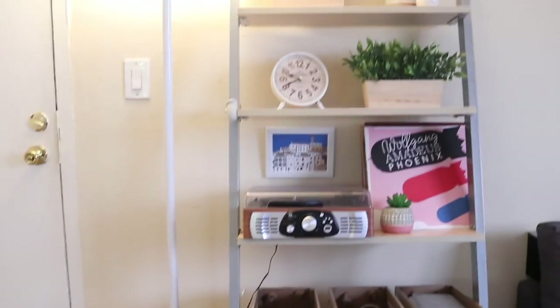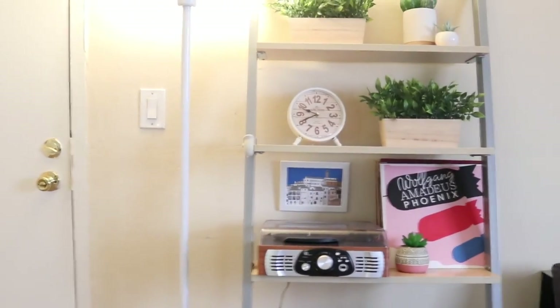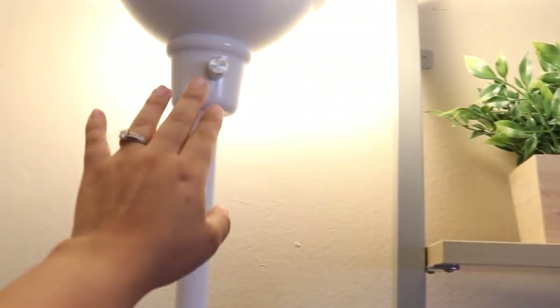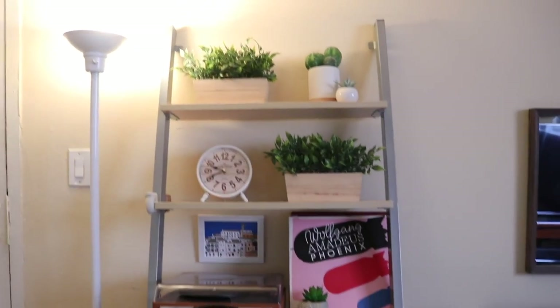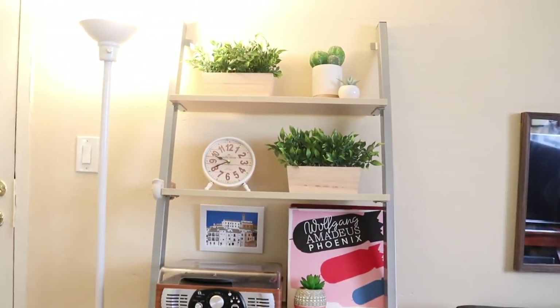As soon as I come in, we have a standing lamp here, since the studio itself doesn't have any lights on the ceiling. We have a lamp right there, and when we turn this on or off we don't actually have to touch the little knob on the lamp itself — it's connected to this switch, which is very helpful.